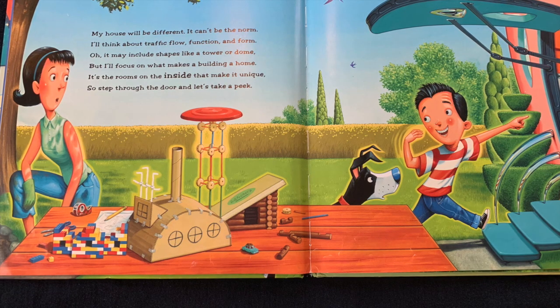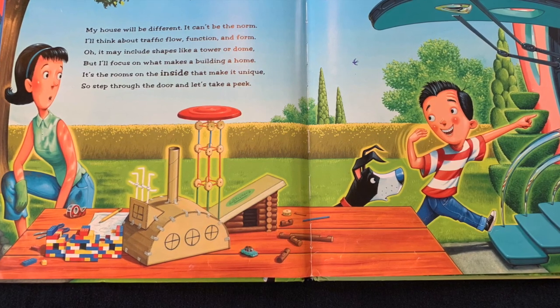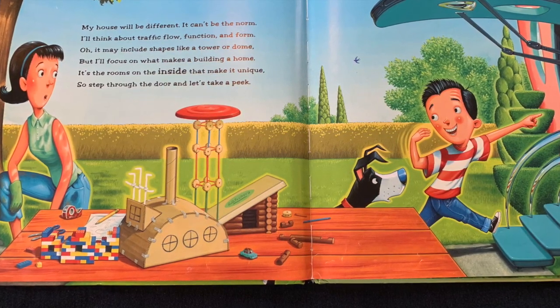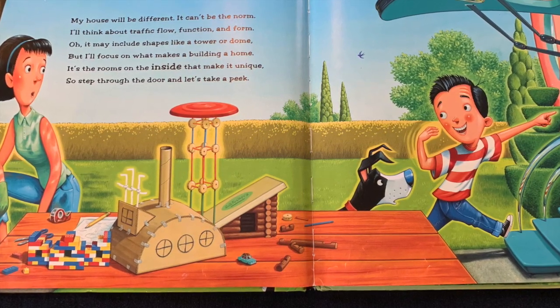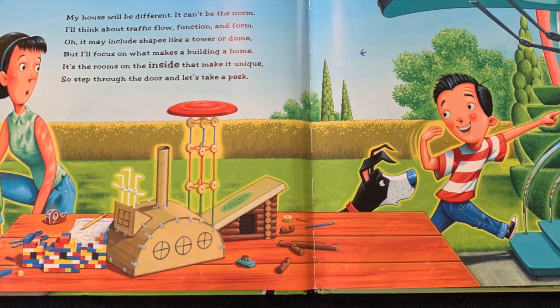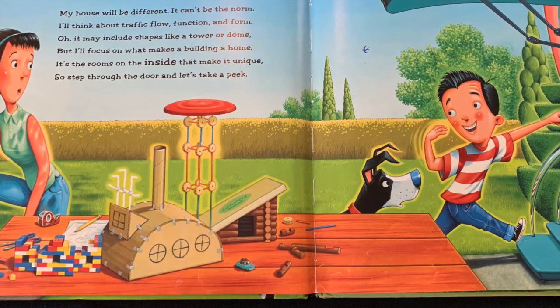My house will be different. It can't be the norm. I'll think about traffic flow, function, and form. It may include shapes like a tower or dome, but I'll focus on what makes building a home. It's the rooms on the inside that make it unique. So step through the door and let's take a peek.